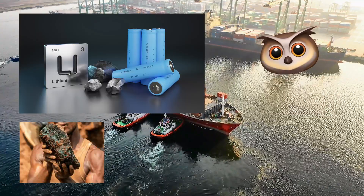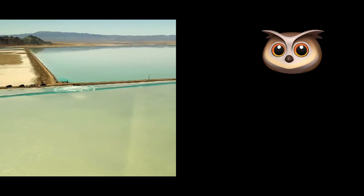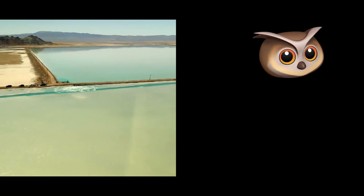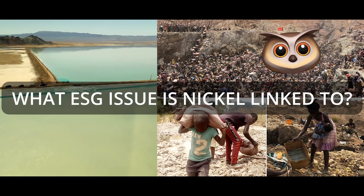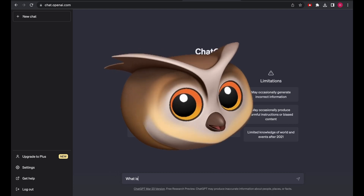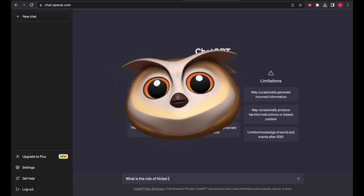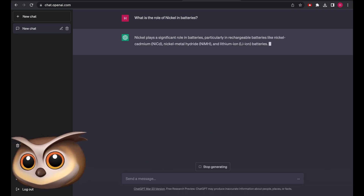Lithium, cobalt, and nickel are the key elements here. Amongst other things, lithium is widely known to be linked to water scarcity, and cobalt to human rights abuses. So what ESG issue is nickel linked to? To understand that, we need to understand the role of nickel in batteries and how it's extracted from the ground to begin with.